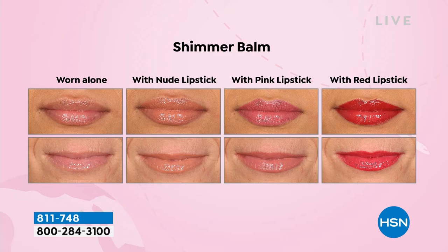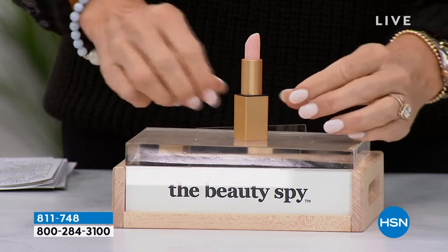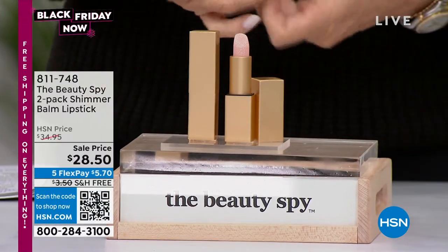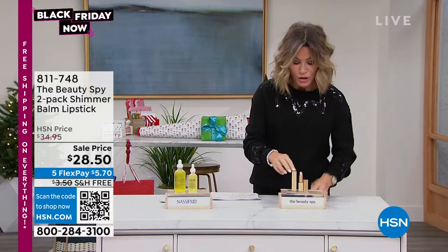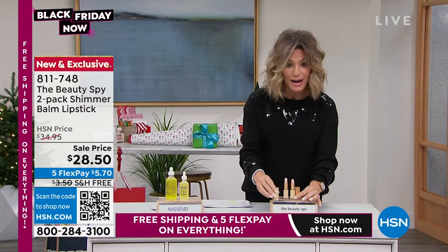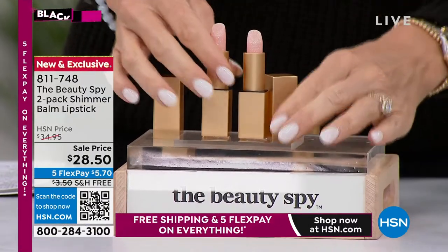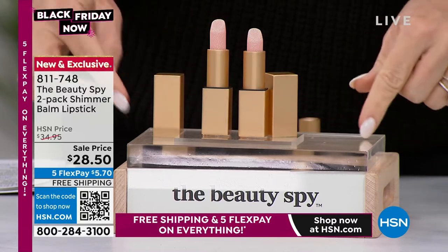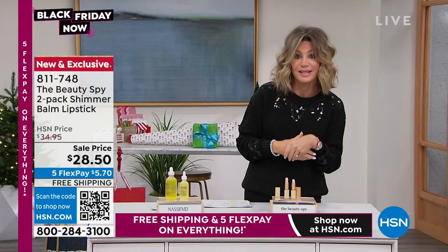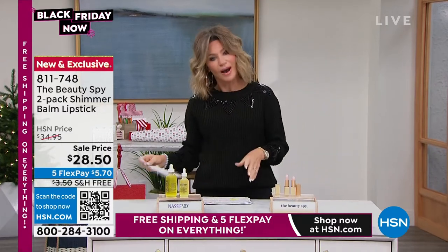How great would that be — from $56 down to $28? Today you're going to receive two of them. If you follow me on Instagram, Amy Morrison HSN, I was talking about this. You get two — full size, a ton of product inside. You get two for $28.50. I think we started off with 3,000 and we've got about 2,000 left. So pick these up while we have them.